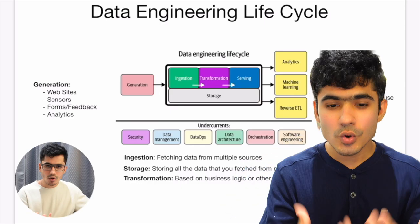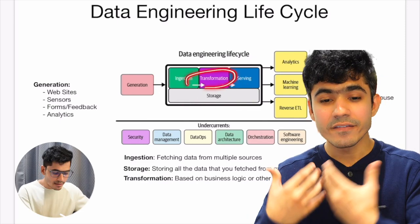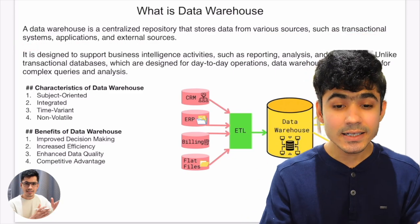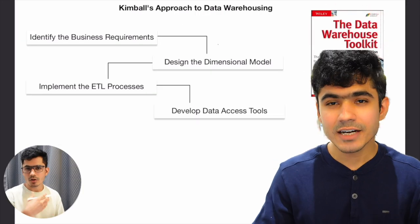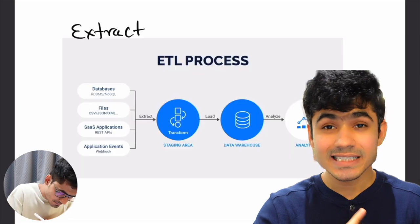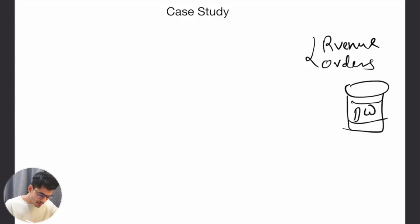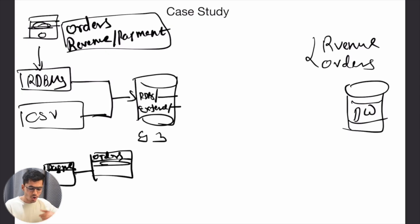First, we will learn about the core foundation of data warehouse. We will understand the data engineering lifecycle and where the data warehouse fits. Then we will discuss what a data warehouse is and why we need it, the Kimball approach, the Data Warehouse Toolkit — which is kind of like the Bible for data warehouse. We will cover OLTP and OLAP concepts, the difference between data warehouses and data lakes, and what ETL — extract, transform, load — means. All of this will give you a strong foundation, followed by a mini case study on an e-commerce platform showing how data flows into the data warehouse.